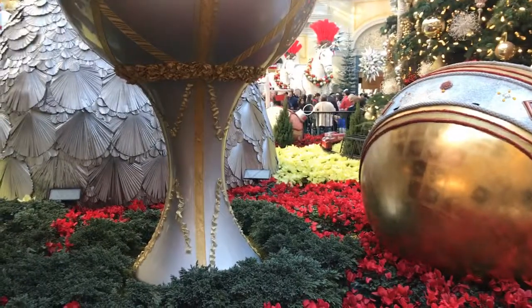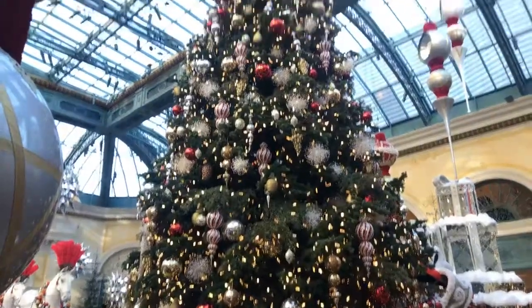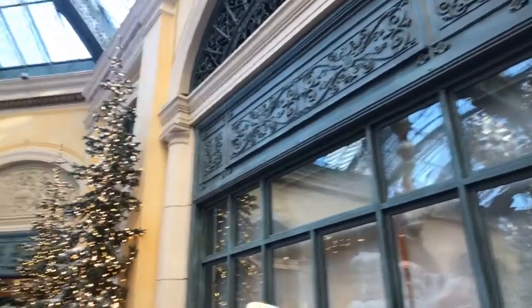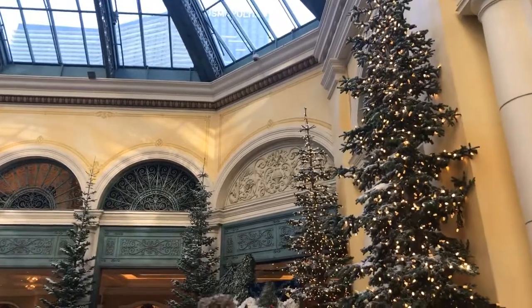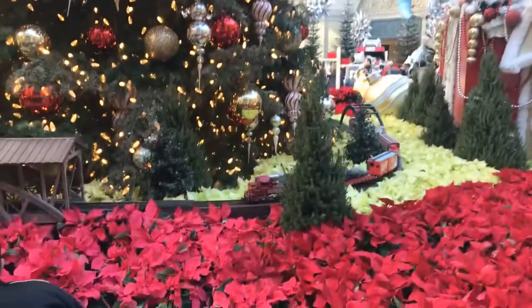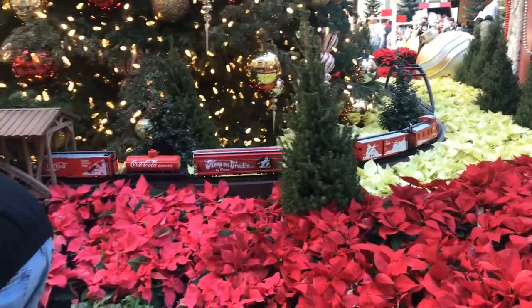There's a train! There goes the train — it'll come back around the tree. Oh my gosh, excuse me. Here comes the train again, there it is! I better get out of their photo. Keep on trucking, train.